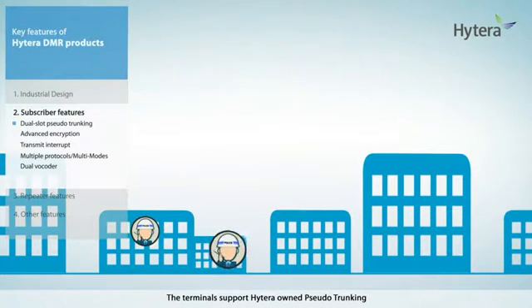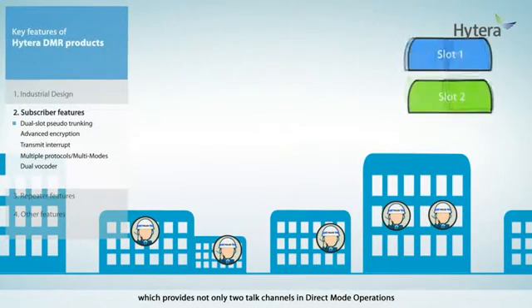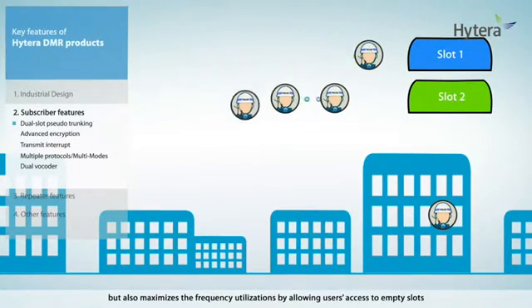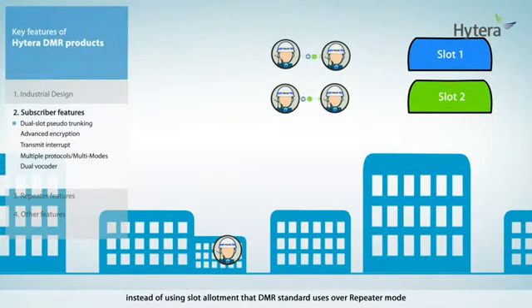The terminals support Hytera-owned pseudo-trunking, which provides not only two talk channels in direct mode operations, but also maximizes the frequency utilization by allowing users access to empty slots instead of using the slot allotment that DMR standard uses.